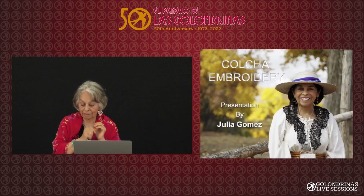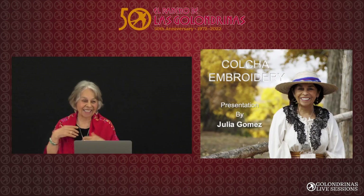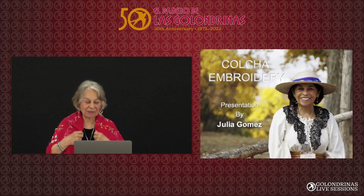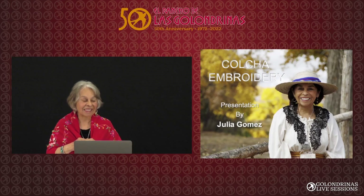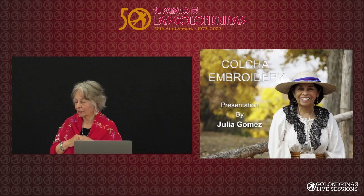And that's the story of colcha. Do you have any questions? Did I skip something? Thank you.